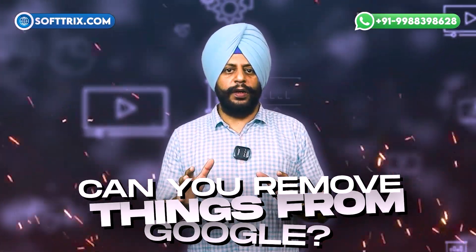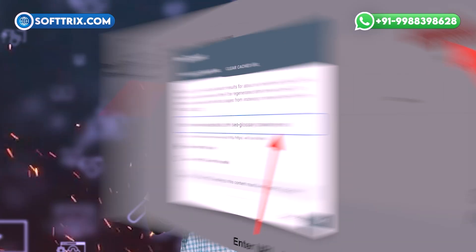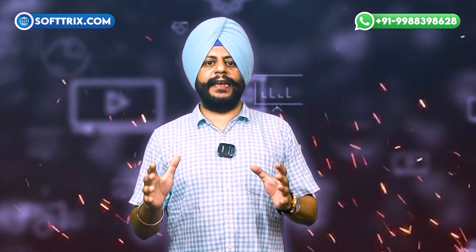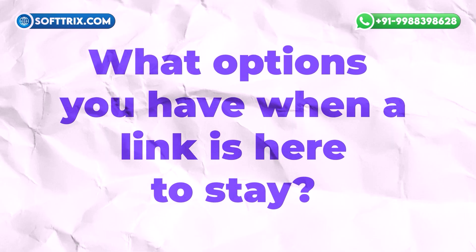But the internet is forever, right? Can you remove things from Google? Put simply: yes and no. While Google offers options for de-indexing results, the process itself can be technical, tricky, or close to impossible. Looking beyond Google's options can lead you to sketchy or unreliable services. Here, we'll take a closer look at what can get a page kicked out of search results and what options you have when a link seems here to stay.